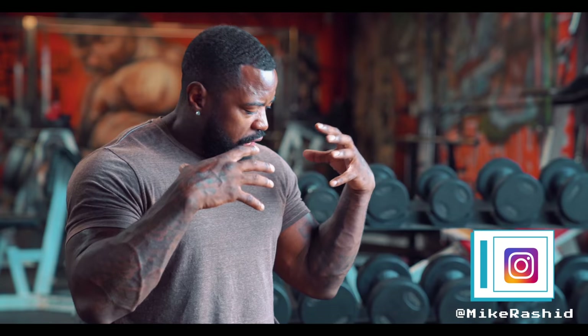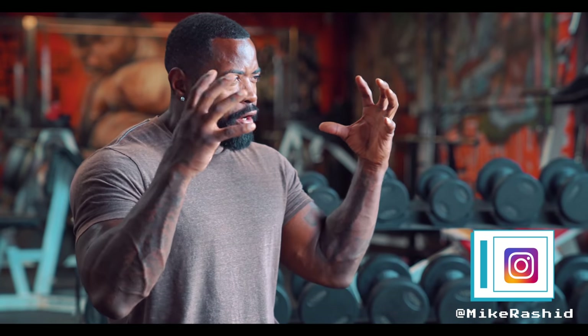We all want a nice physique, we all want to have that presence. A huge part of that is the shoulders — it gives you a V-taper because it makes you wider up top and narrow at the waist. It's impressive. When you put on your shirts you don't have to get all dressed up; you could just throw on something simple like a nice t-shirt.